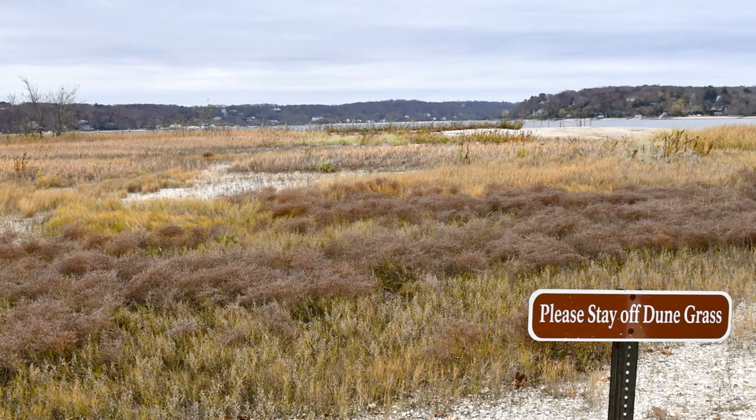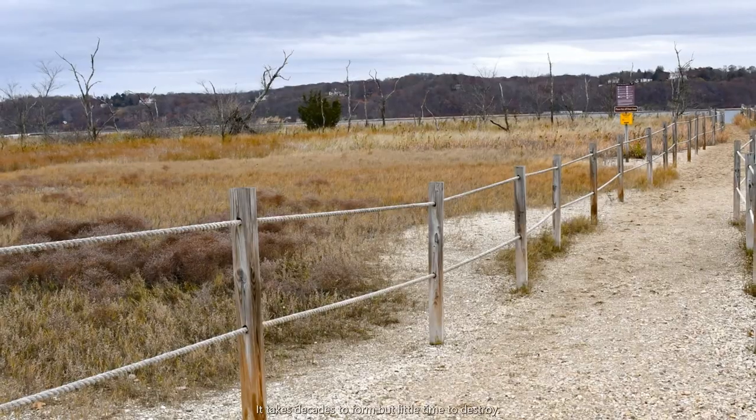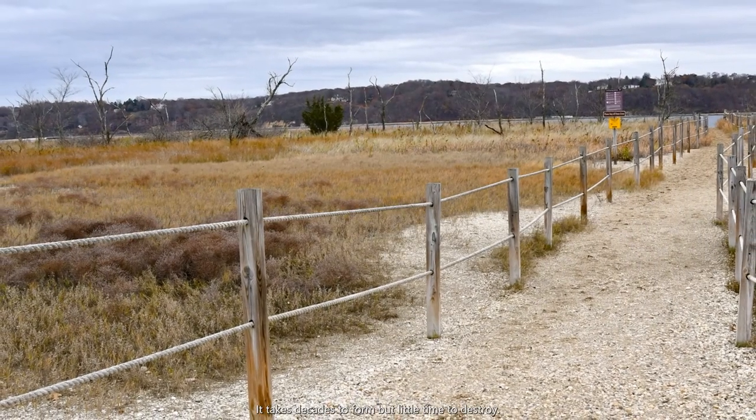Though dune grass is durable enough to survive in harsh environments of heavy waves, salt water, and glaring sunlight, it is very susceptible to human and animal impact. It takes decades to form, but little time to destroy.